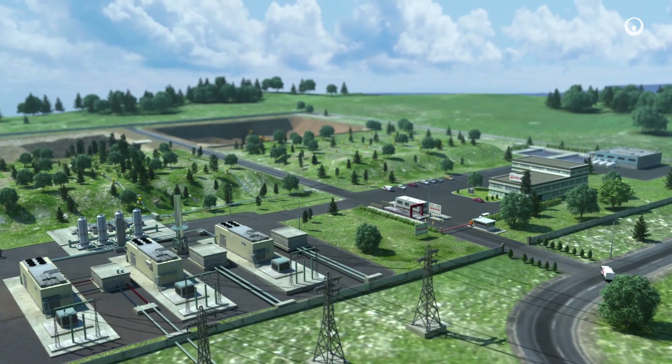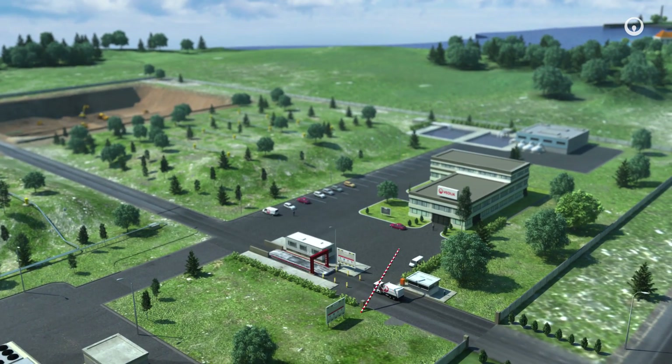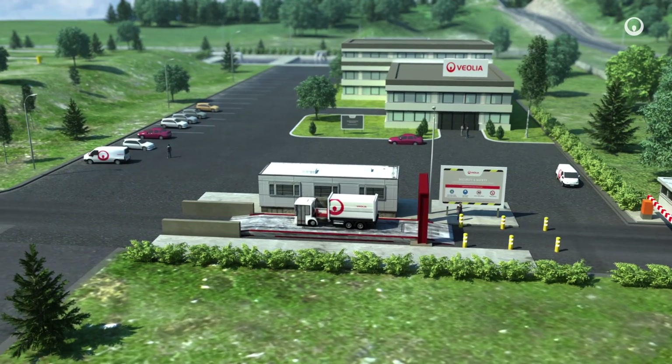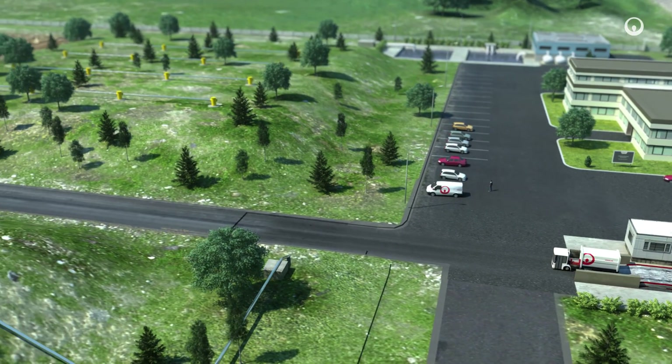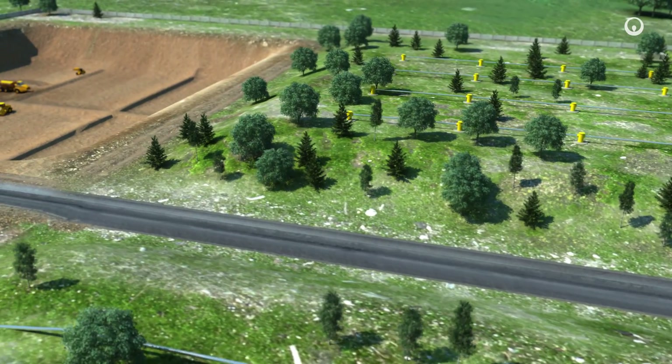Household and industrial waste that is not recycled or recovered elsewhere is brought to the landfill site by truck. The waste is weighed and checked to make sure it is not dangerous in any way. It is then taken to a landfill cell, the design and location of which are thoroughly studied beforehand to make sure the environment is protected.